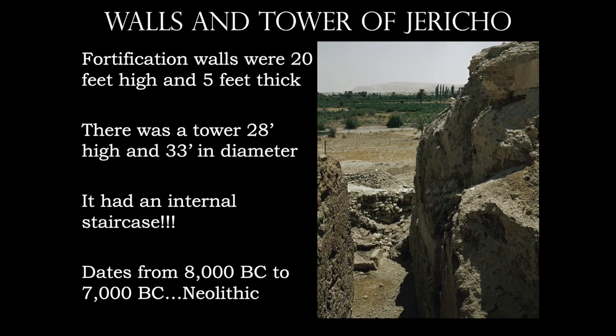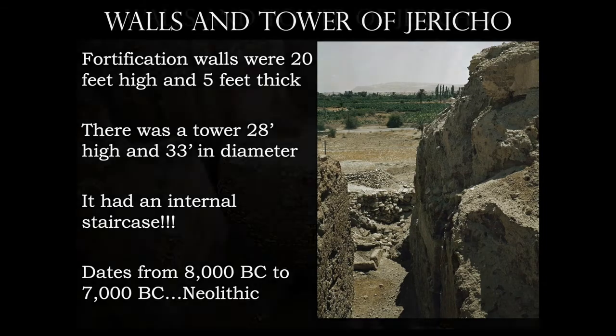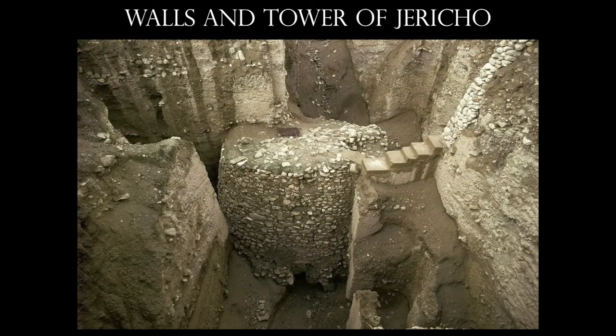Why was it built with mud brick? Keep in mind that in this area of the world, stone and wood are really scarce, so it's made out of mud brick. Unfortunately, it is not as durable — very little of it is left, and much of that is in some pretty major decay.